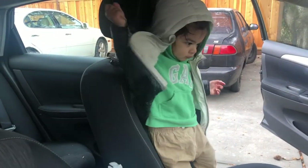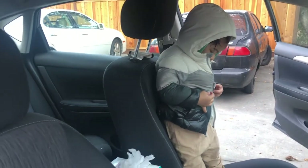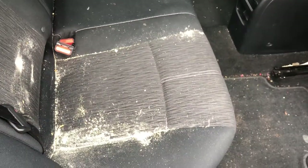Especially where we have kept the car seat attached — that area is very bad, as you can see. Because sometimes these biscuits and all that are here. And today we have removed the car seat.